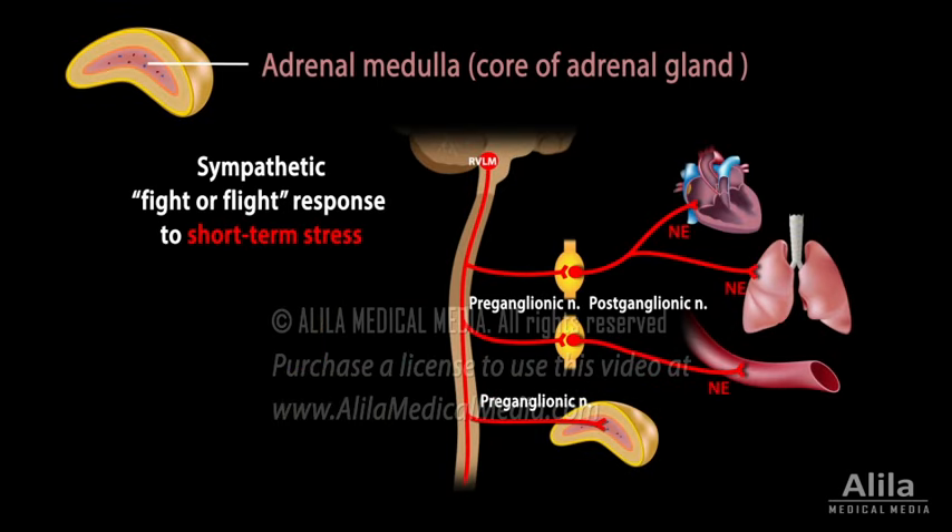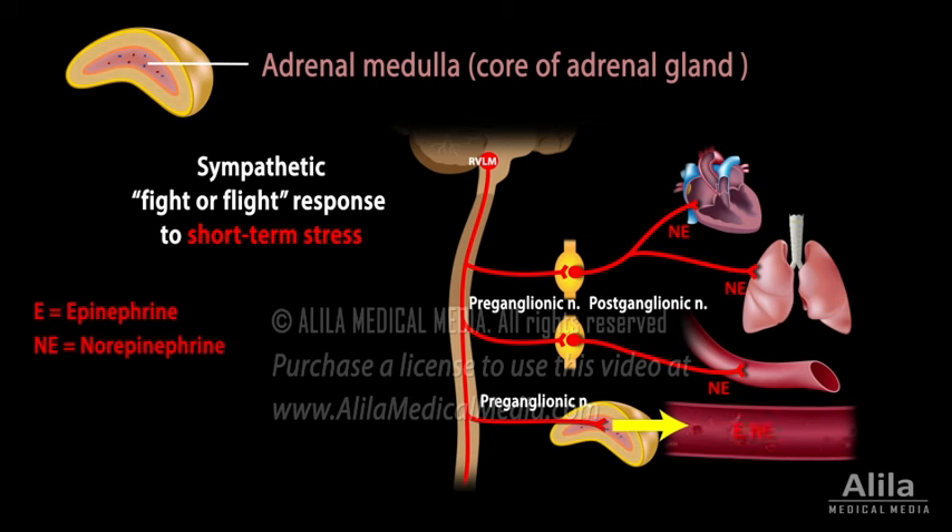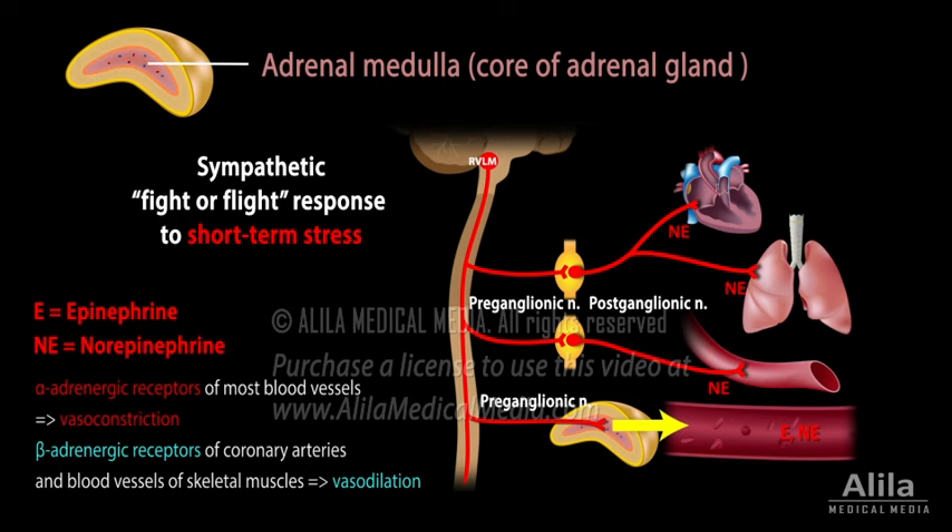The core of the adrenal gland, the adrenal medulla, is actually part of the sympathetic nervous system. It is composed of modified postganglionic neurons called chromaffin cells. During a fight-or-flight response to acute short-term stress, sympathetic preganglionic fibers stimulate these cells to produce epinephrine and norepinephrine. These hormones increase cardiac output, accelerate respiratory rate, and release stored energy. By binding to different receptors, they cause vasoconstriction in most organs, but vasodilation in the heart and skeletal muscles, thus directing blood flow to where it is most needed.